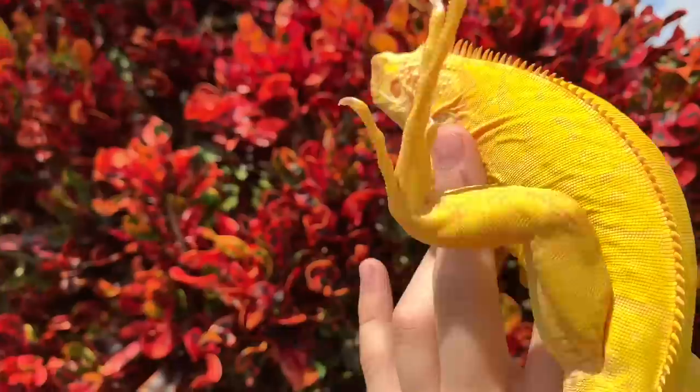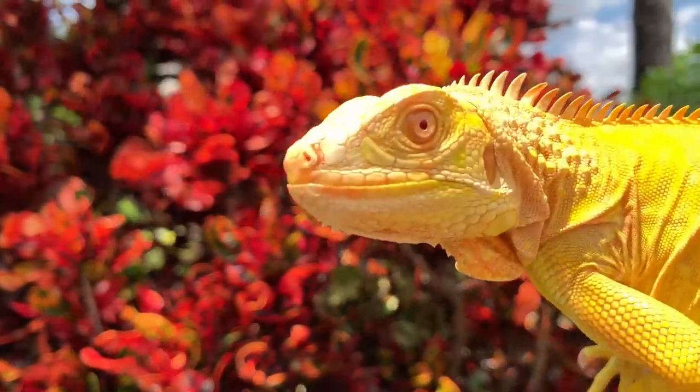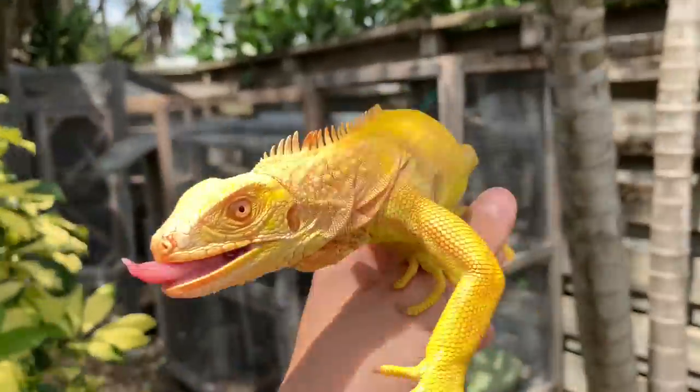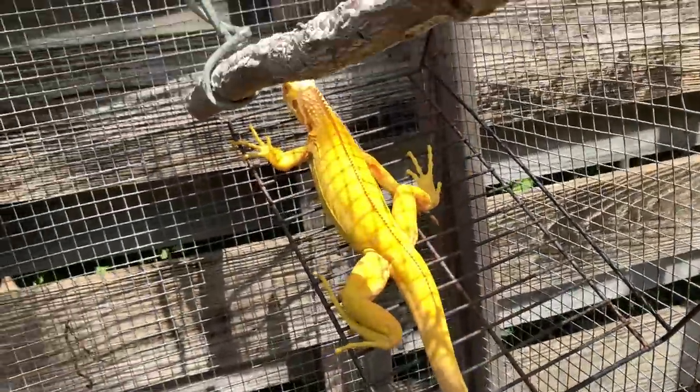She's getting some good size on her compared to when I got her — literally like four or five inches, tiny. She's a stunning animal and I really hope she keeps this yellow throughout her whole life. A lot of them don't — a lot of them turn a white color — but nonetheless she's a super cool animal to have.